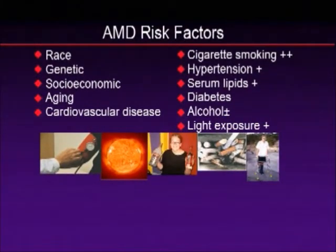Let's look at those risk factors. We know that race is a risk factor — certain races are more susceptible to this disease than others. Those with light skin and light pigment are more at risk than those with dark pigment. We know that genetics plays a role: about 20 to 30% of macular degeneration is inherited, so if you have a family history, you're probably more susceptible.